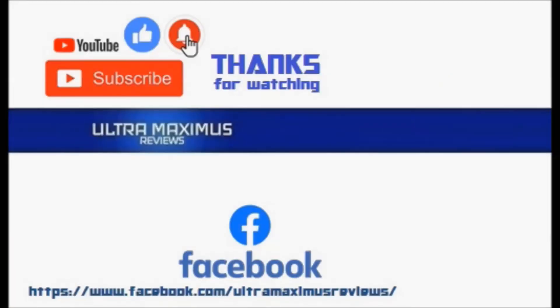Thanks for watching. To watch more Ultra Maximus, click on the links to the right. Be sure to give this video a thumbs up, hit that subscribe button, and don't forget to hit the notification bell so you don't miss any future videos. Jump over to Facebook and like my page to upload your video links, pictures, and join the conversation there.